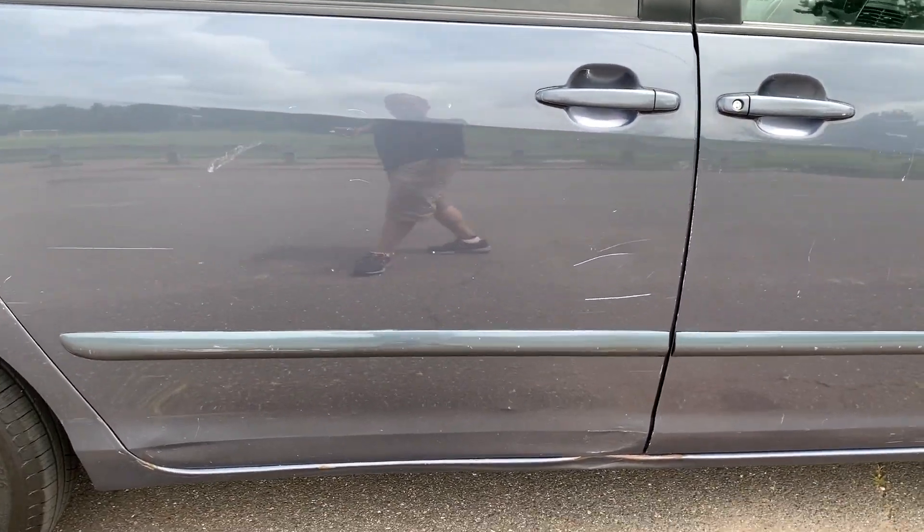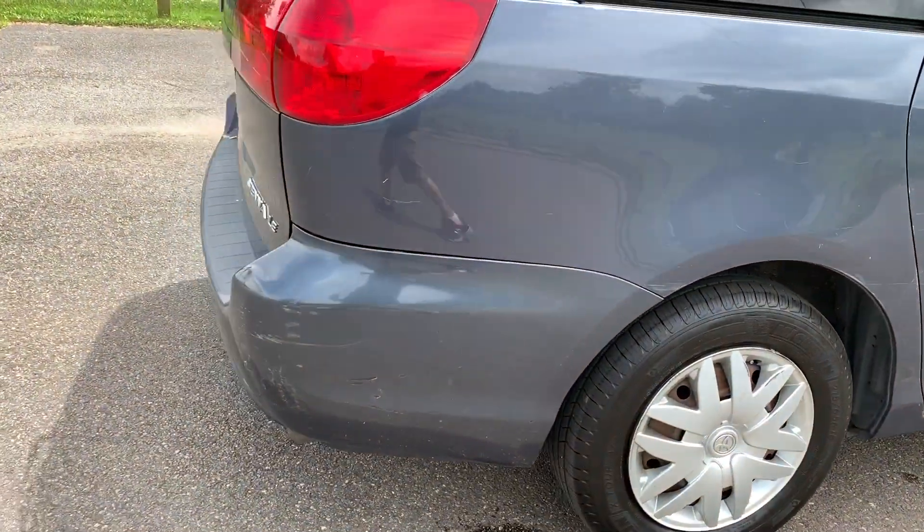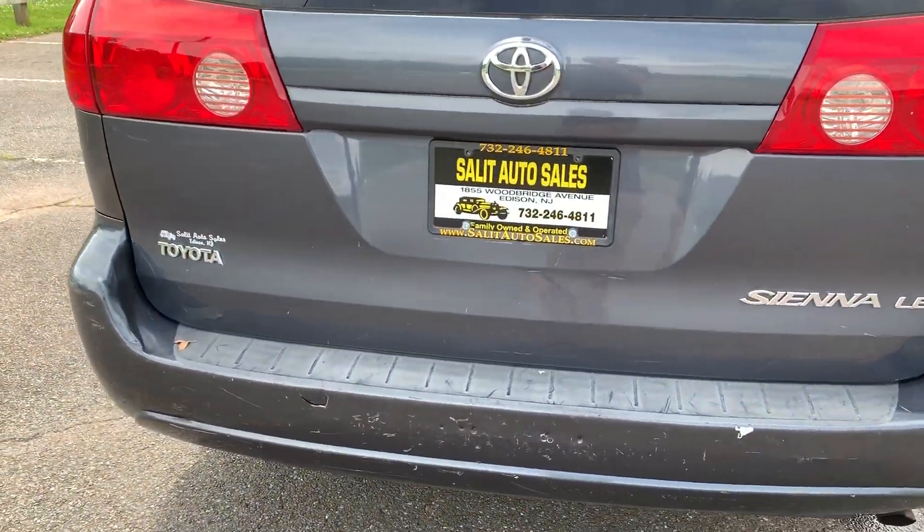It's not winning any beauty contests. You got some damage over here, a lot of scratches, no check engine lights. Believe it or not, it's a non-smoker.